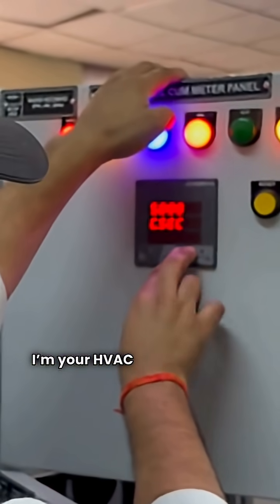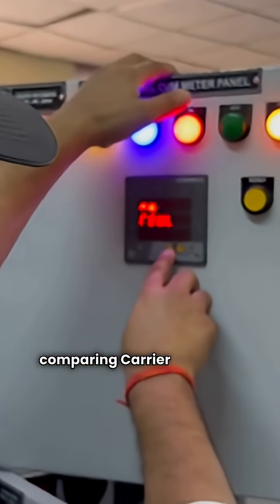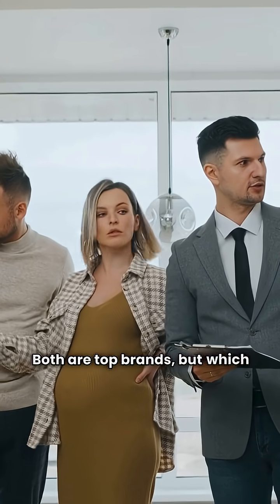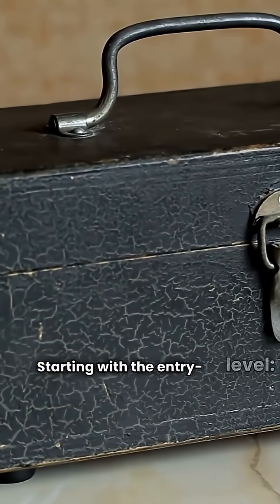What's up, I'm your HVAC repair guy and we're comparing Carrier and Ruud gas furnaces. Both are top brands, but which one fits your house? We're hitting the specs fast, from basic to ultimate, starting with the entry level.